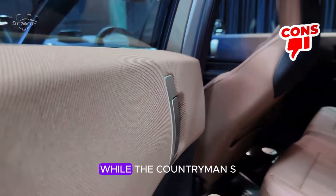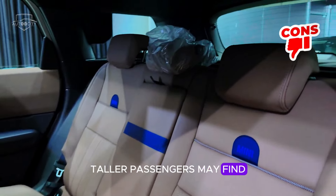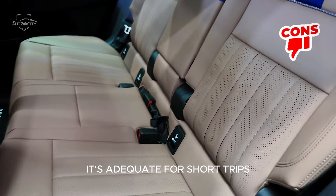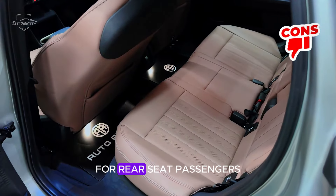Back seat legroom: while the Countryman S is spacious for its size, taller passengers may find the rear seat legroom somewhat constrained. It's adequate for short trips, but extended journeys might be less comfortable for rear seat passengers.